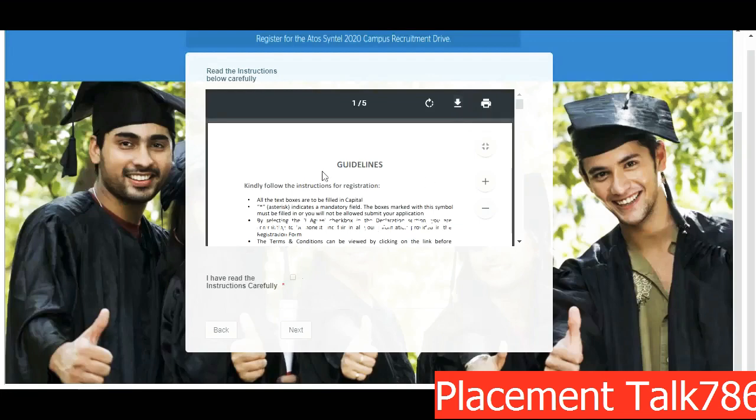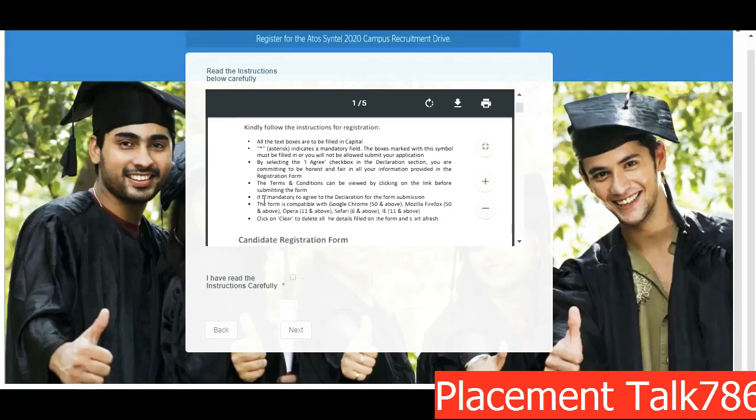You can download this PDF file so that when you are registering you can refer to it. Some important instructions: all text boxes are to be filled in capitals — remember this. Whichever text box has an asterisk mark is a mandatory field. By selecting 'I Agree' you are agreeing to the declaration.